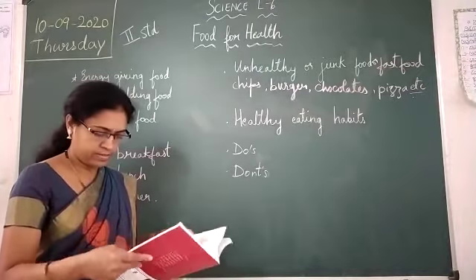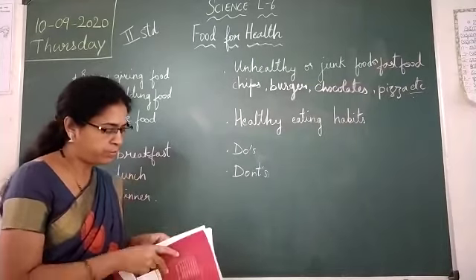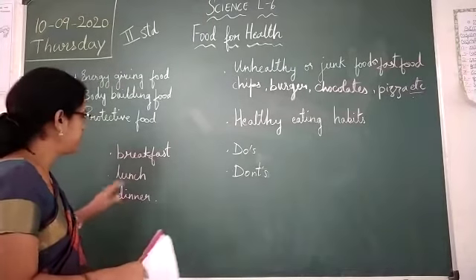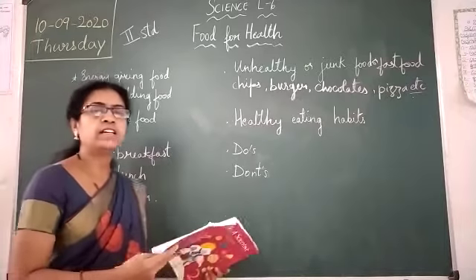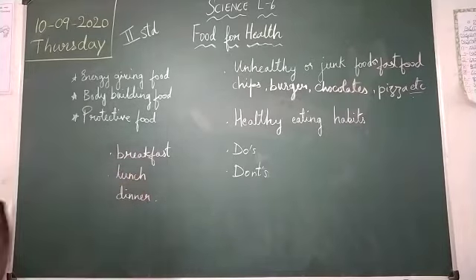So that is finished for today. In the next class, let us discuss the exercises from the textbook. Children, I hope you have understood. We eat food three times a day — that is breakfast, lunch, and dinner, as given in your textbook. Let us discuss in the next class. Thank you.